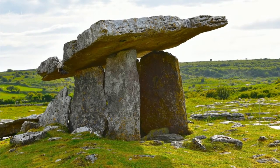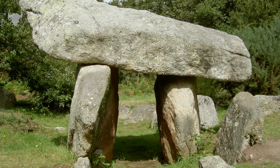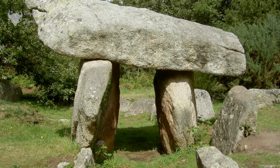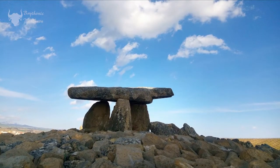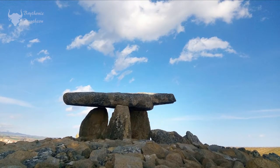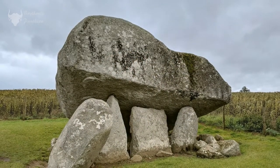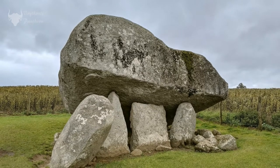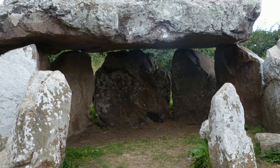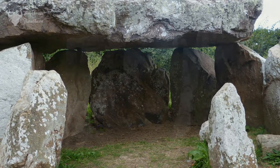But then, if they were all covered with earthen mounds or rocky cairns, where have they gone? Why have they all lost their mounds, especially while many other less impressive monuments from the same time still have theirs? Archaeologists have also found such artefacts as pottery, animal bones and hearths, which would suggest that dolmens were used for other activities — possibly ritualistic work, along with the commemoration and veneration of spiritual ancestors.